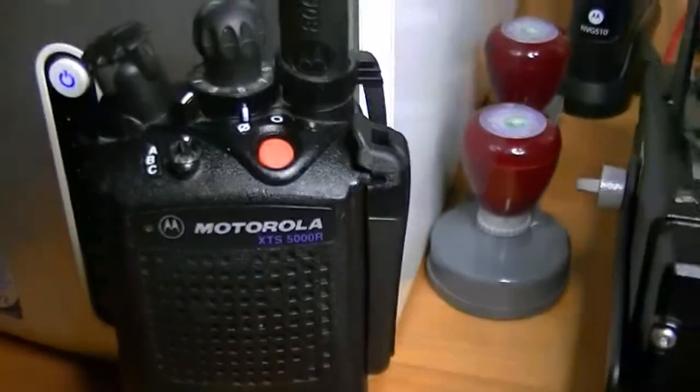Take it easy, guys. This is the XTL, we've seen it. And this is an 800 megahertz, 9600 baud, 5000.